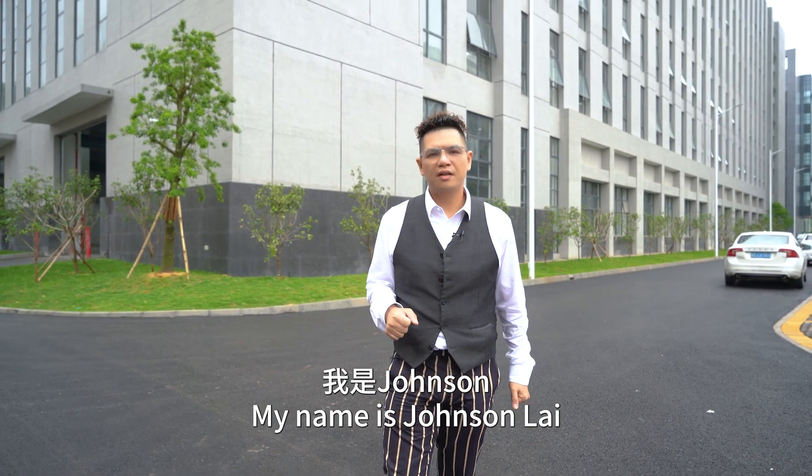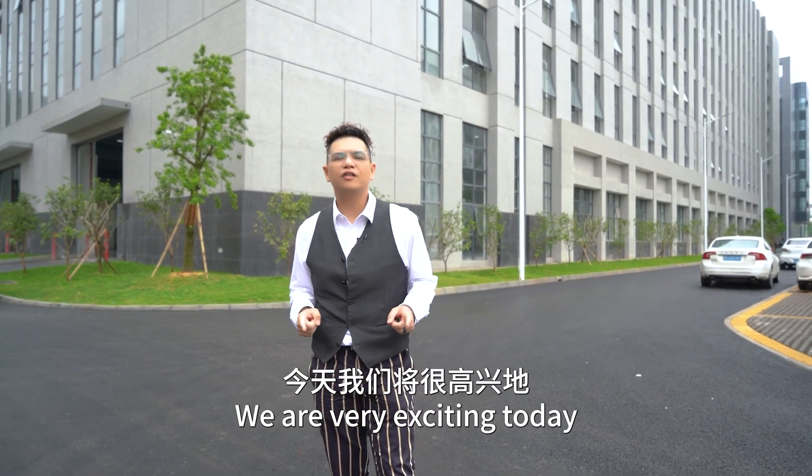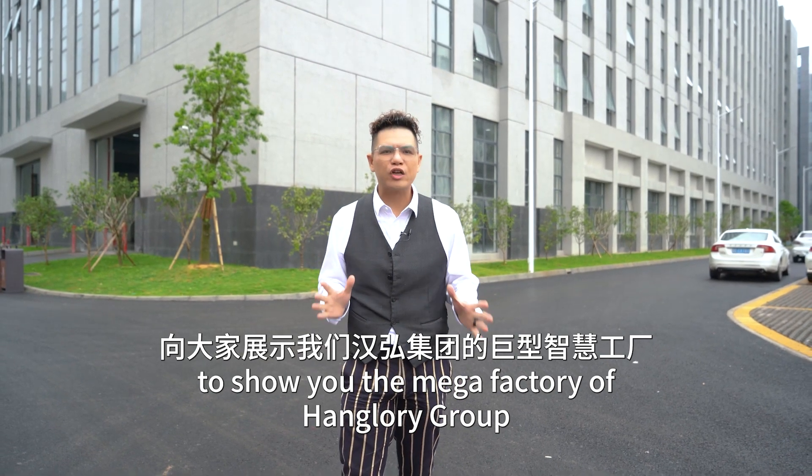Good morning everyone. My name is Johnson Lai. I'm the Overseas Sales Director of Heng Global. We are very excited today to show you the mega factory of Heng Glory Group.